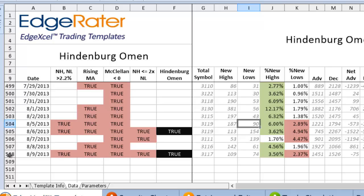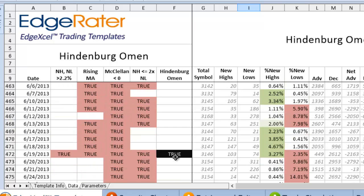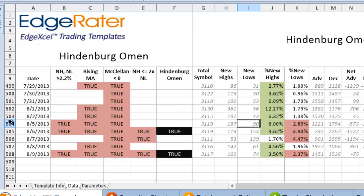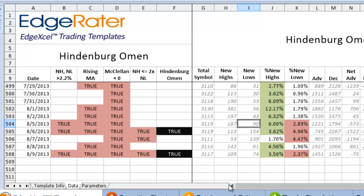If you count August 5th as an omen, then we saw one on August 5th, a confirmed one on the 6th, and one on Friday the 9th — three within a week, which is very significant. Scrolling back up, we also saw omens on June 19th, May 31st, and June 4th, but those three I'm highlighting all occurred this week. Three Hindenburg Omens in one week is something to sit up and take notice of — it's another thing to add to your trading arsenal to give you more information about what the market is doing.